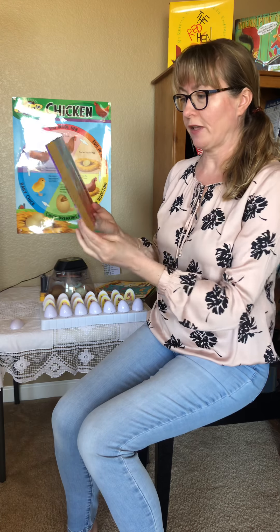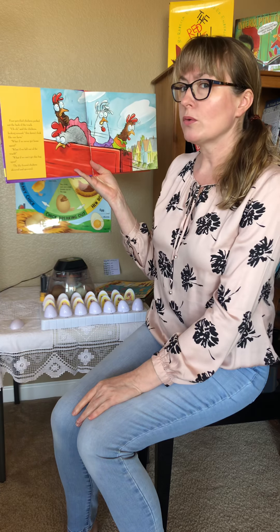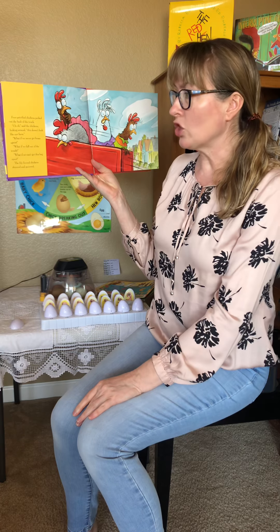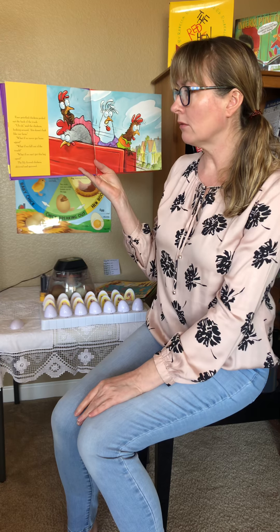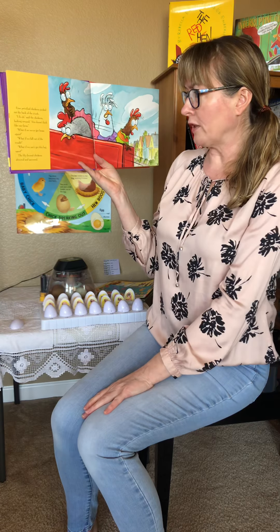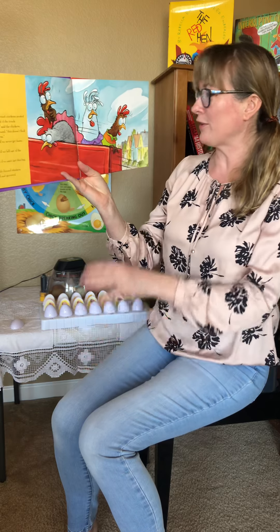Four petrified chickens peeked out of the back of the truck. 'Uh-oh,' said the chickens, looking around. 'This doesn't look like our farm! What if we never get home again? What if we fall out of the truck? What if we can't get this bag open?' The lily-livered chickens shivered and quivered.